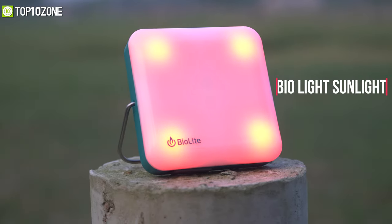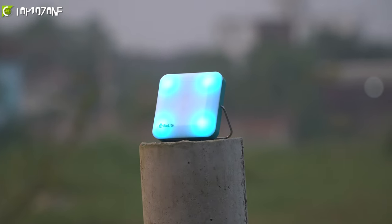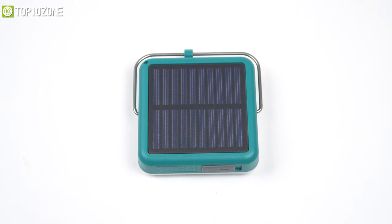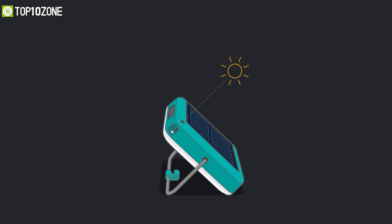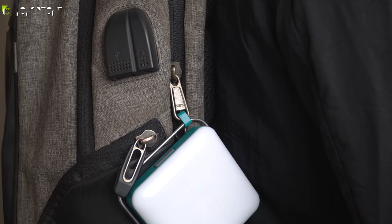Use your days to light up your nights with the BioLight SunLight, a compact solar light that provides bright and colorful lighting to make your camping trip fun and joyful. The crown feature of this light is its self-charging integrated solar panel that charges the light in five to seven hours, and if you're in a hurry, there's also an additional micro USB port that allows you to fill up in just two hours.